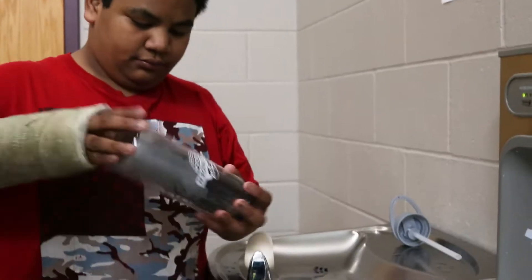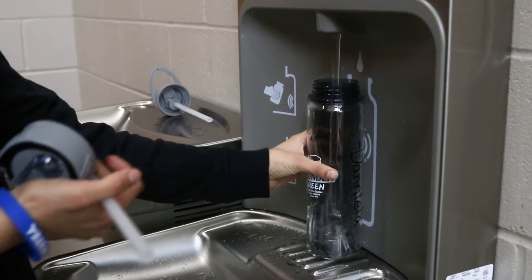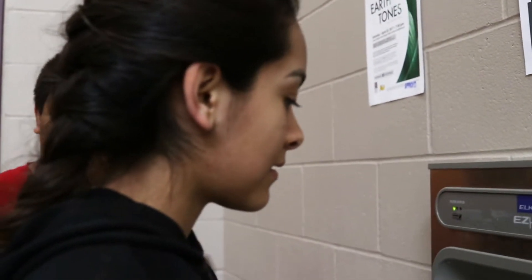Last year, my Area Studies class tried to get bottle filling stations in the school, and those were installed over the school year. And this year, just in the course of our studies, we came across the idea that we should probably get bottles to use them.